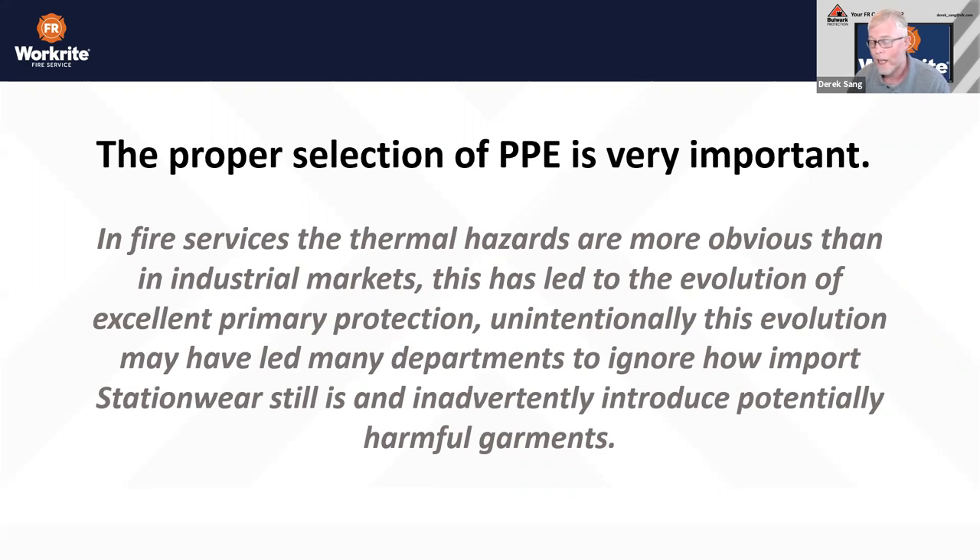The proper selection of PPE is very important. In fire services, thermal hazards are far more obvious than in industrial markets, and this has led to the evolution of excellent primary protection. If you look at the evolution of turnout gear from 50 years ago to where it is now, it has evolved to where it is absolutely able to deal with normal working conditions in a fire environment. However, unintentionally, this evolution may have led departments to ignore how important station wear still is, and inadvertently introduce potentially harmful garments.